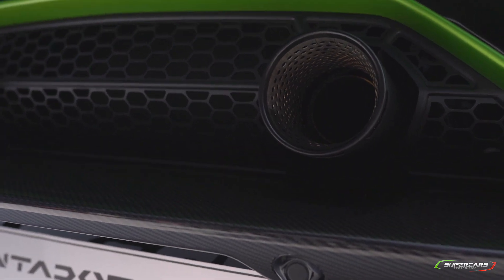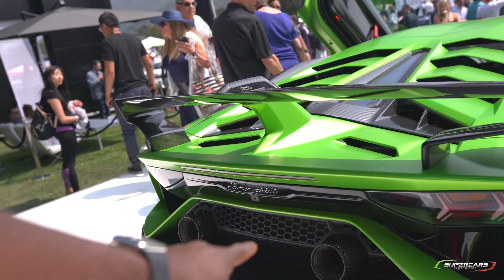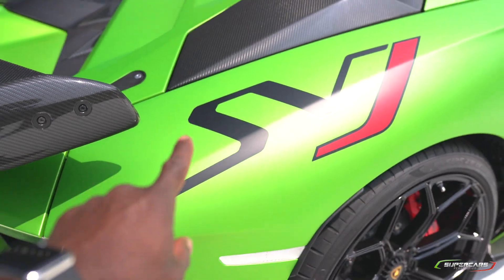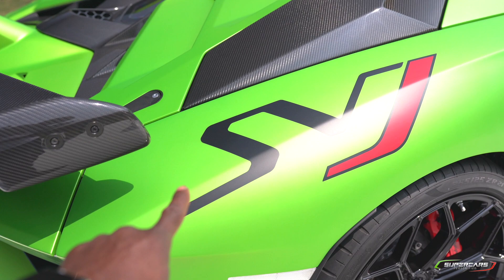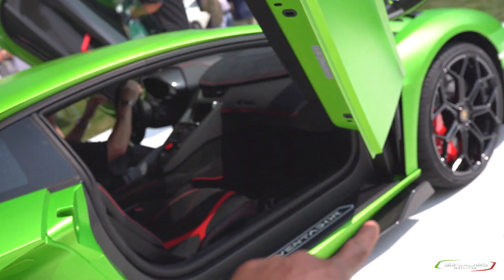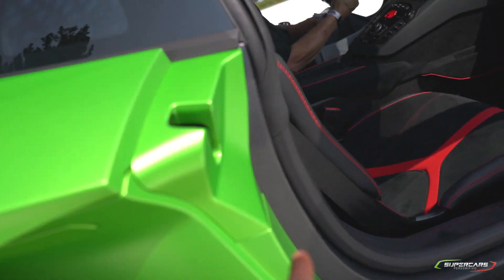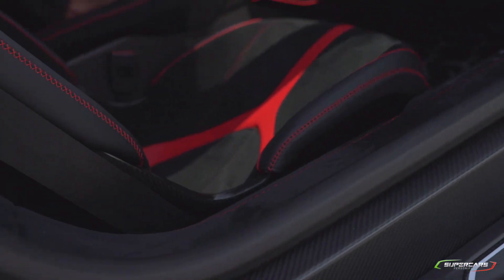The sound of the Performante is amazing, and this looks just really wild. The big logo on the side — I'm sure that's going to be an option. You can probably get it optioned lower on the door as well. You can also see the large dry carbon fiber on the door sills.